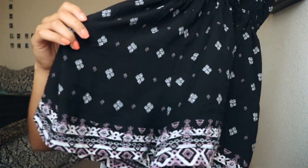I also got this romper — it's really cute, I've never had one before. It was really hard to find one that actually fit, but this one fits pretty nicely. It was only $7.99 which is really great.